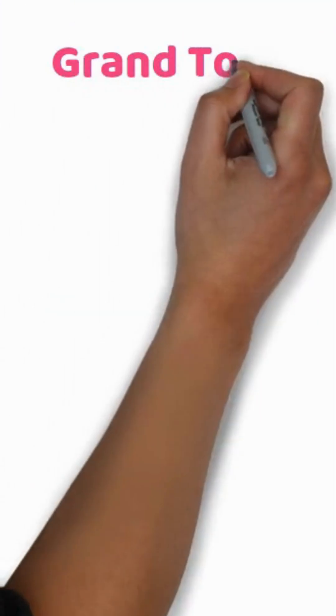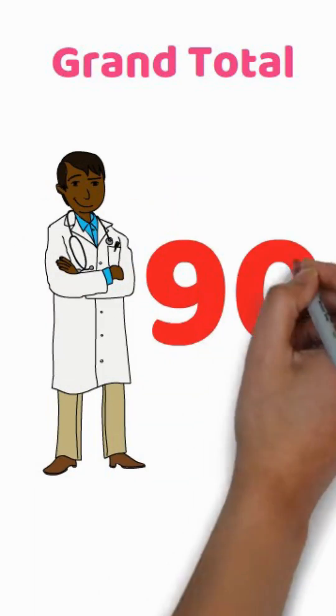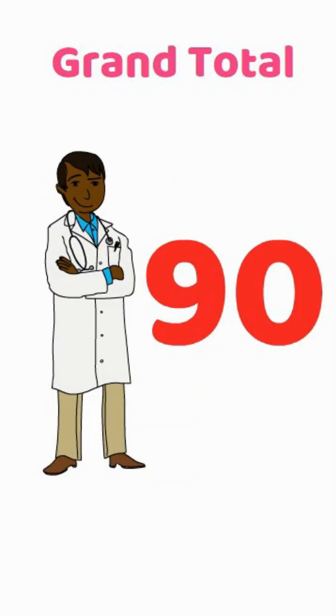So what's the grand total? MBBS students under MUHS appear for 91 theory exams over 4.5 years — and that's just theory, not even counting practicals. If you found this helpful, hit that like button and subscribe.